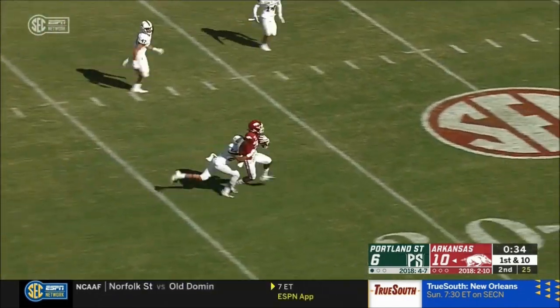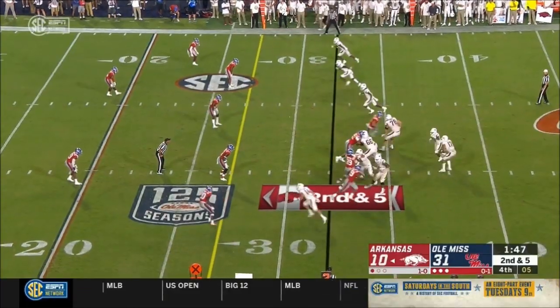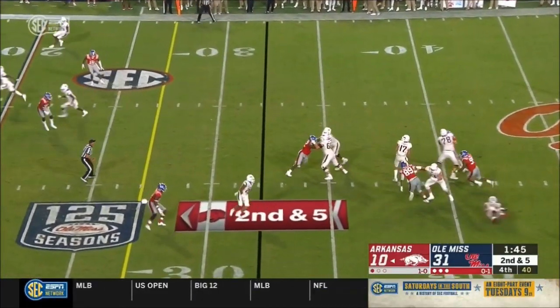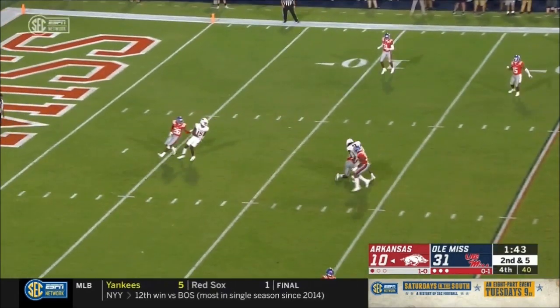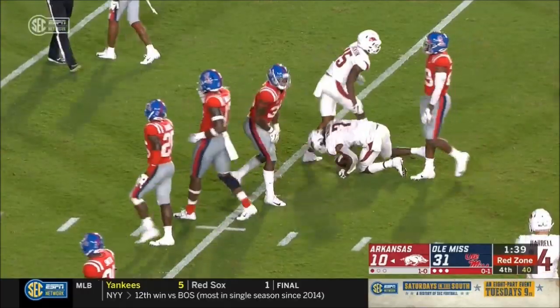Over the middle, as a man, Trey Knox inside the 30. Transferred out Ty Story now at Western Kentucky. Cole Kelly at Southeastern Louisiana. Completion over the middle, still running with it, is Trey Knox after taking a big lick.